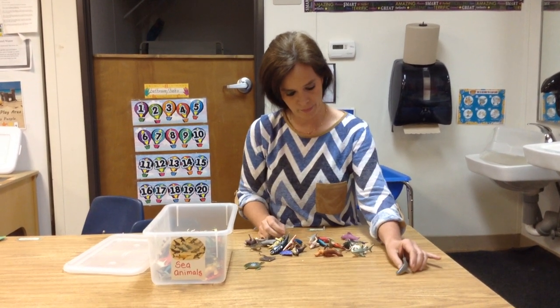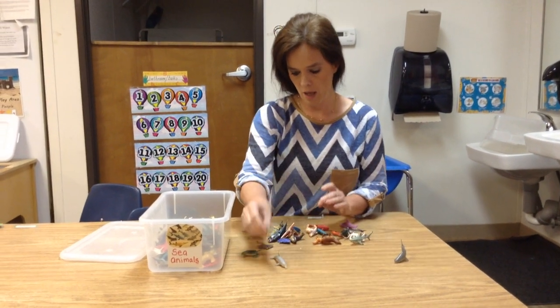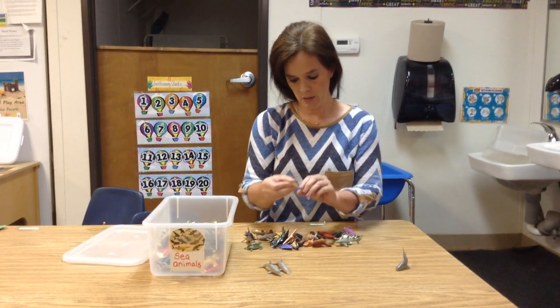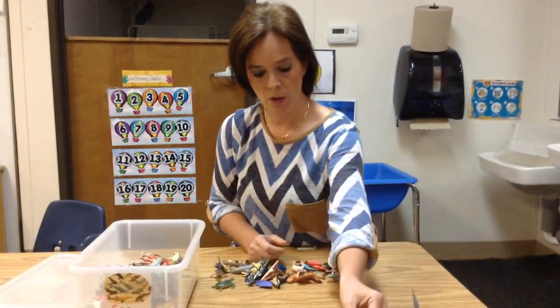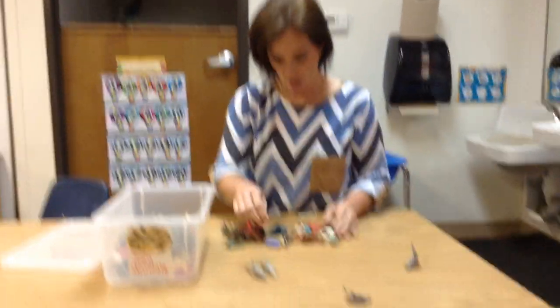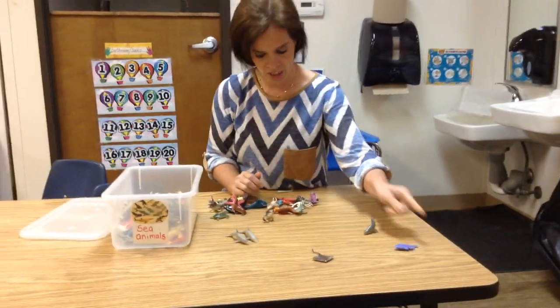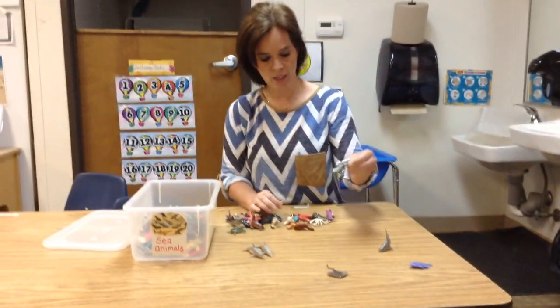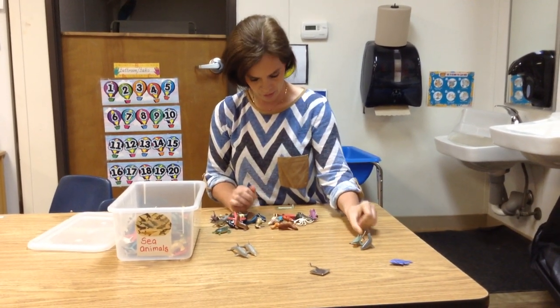So we're going to sort — we got a shark there, we got a dolphin, another dolphin. And this right here, do y'all know what that is? That's a stingray. So we're going to put him in another pile. And then we got — what is that? A fish. So we're going to put him in another pile. The shark, so we put him with the other little friend here.